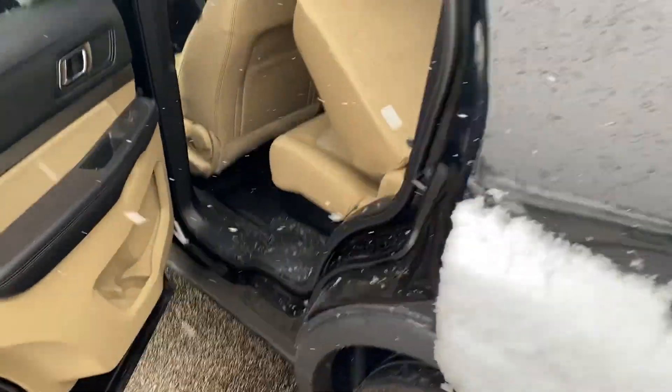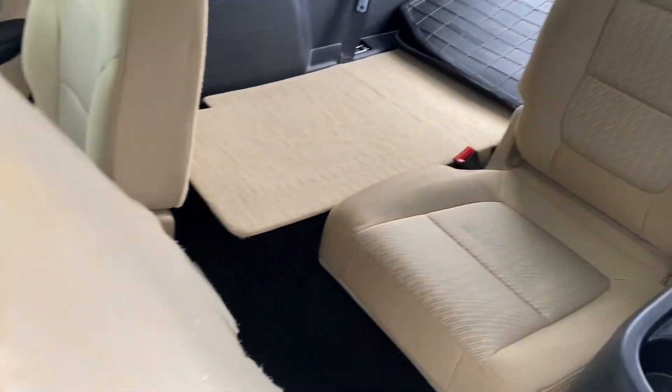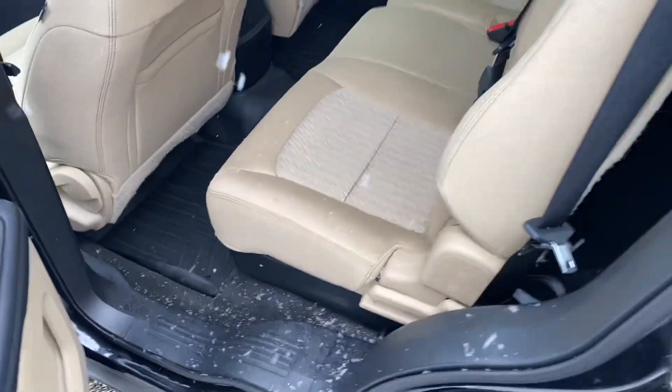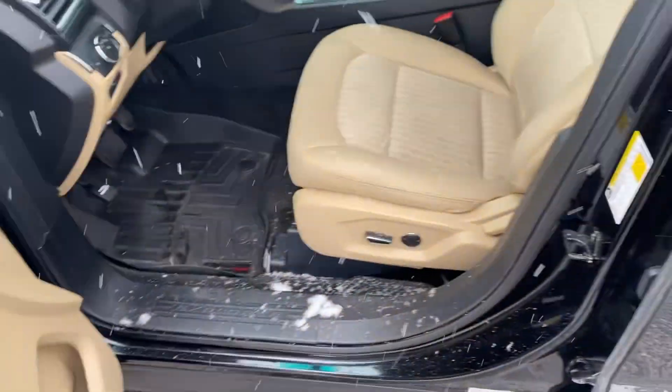Let's take a look at the interior here. Here's a shot of the third row. And we got your second row here. Plenty of leg room. Power windows, power locks, power seats.